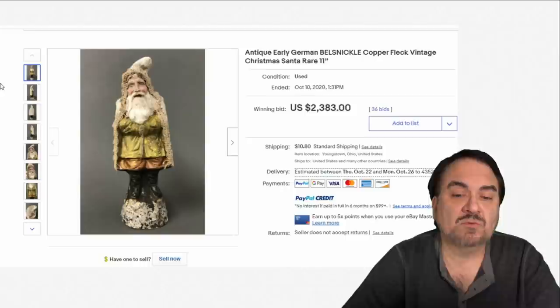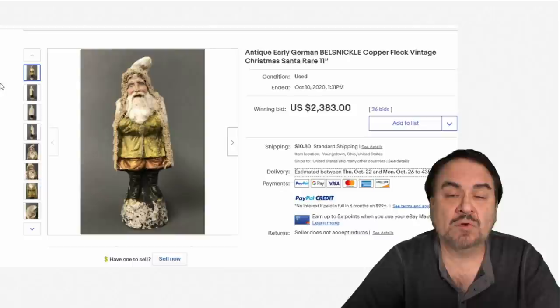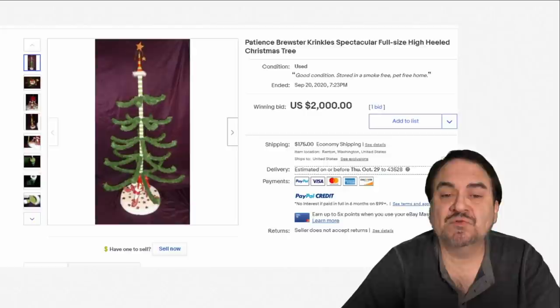Here's another Belsnickle German one as well. This one is 11 inches tall, bigger than the other one — $2,383 on this one. It's basically a papier-mâché of sorts, finely painted and finely detailed.